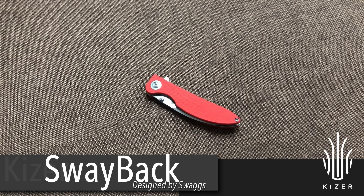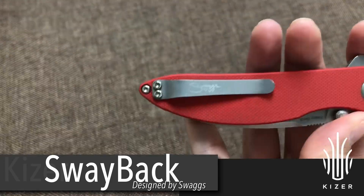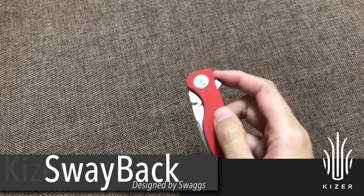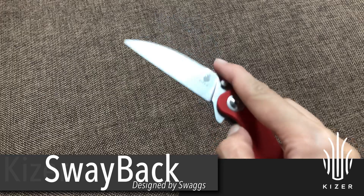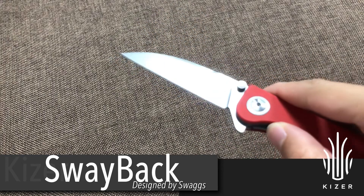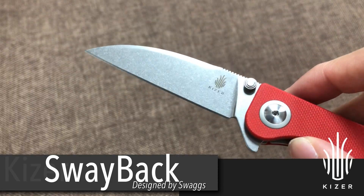The first one is Sway Back, designed by Swags — two ways to open. It's made of N690 blade steel.